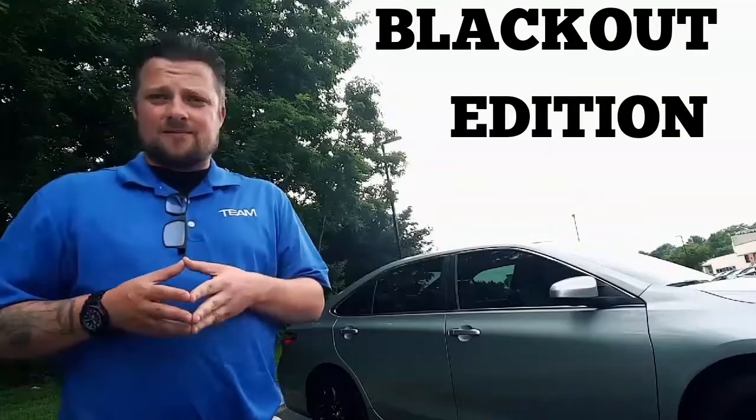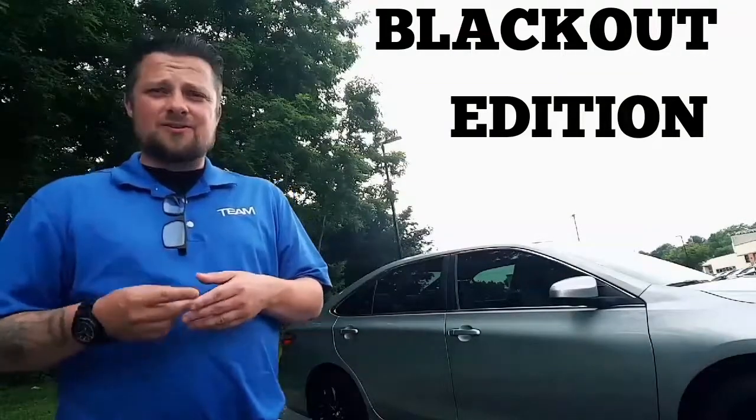This package goes by many names, many languages — Noir, Schwarzenegger — but in one word: Black. The blackout package. And that I present to you right now.